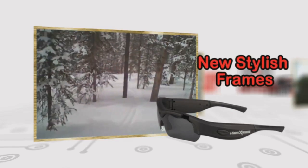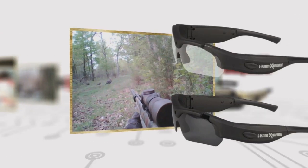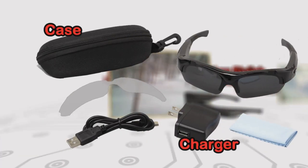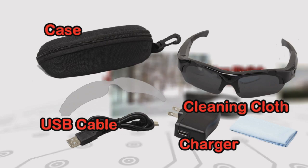A stronger, sleeker and more stylish frame. Each iCam comes with a clear and polarized unilens, and also comes with a case, wall charger, cleaning cloth and USB cable.